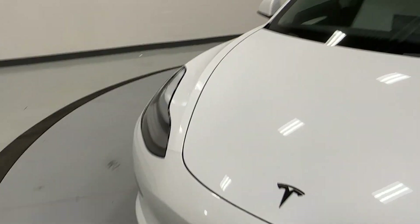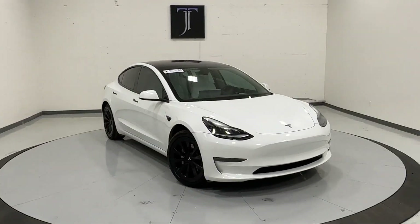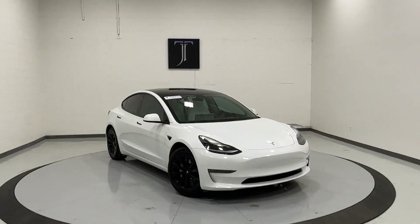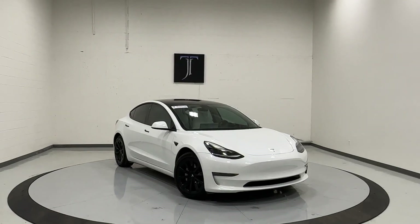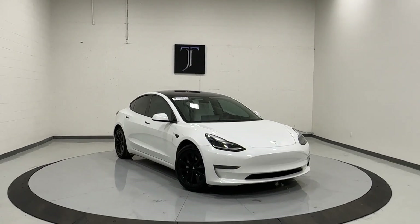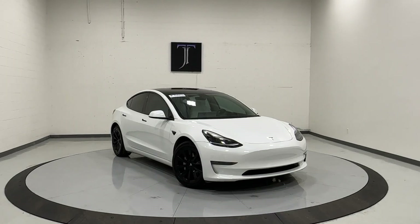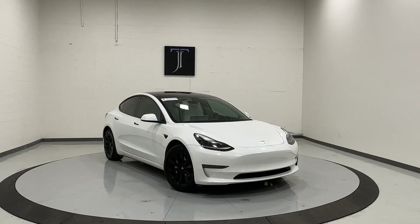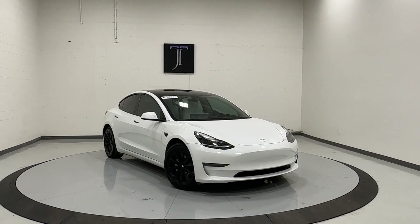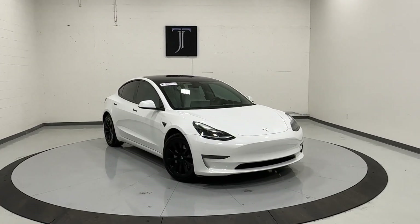And there you have it, guys. Once again, this is our 2022 Tesla Model 3, long range dual motor, only 4,000 miles on this vehicle, full self-driving computer. But it is a branded title. We do assure you that everything is perfect with the vehicle. We also have a Bluestar 3-part inspection on every single one of our cars to give you that extra bit of safety and more comfort when purchasing a car from us. Thanks so much for watching, and I'll see you on the next one.